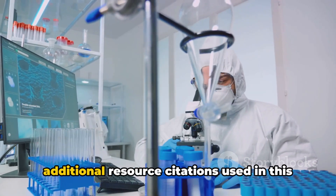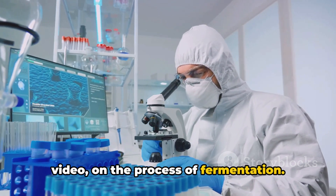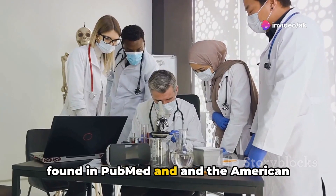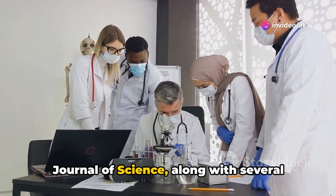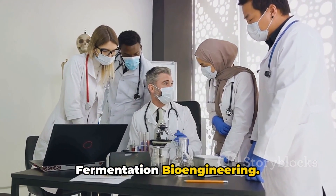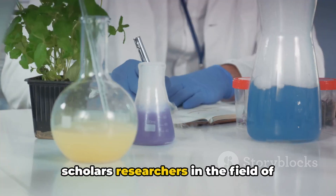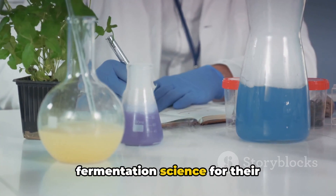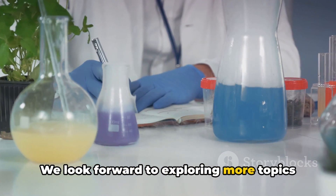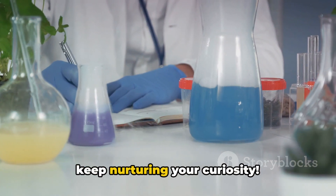Here are some additional resource citations used in this video on the process of fermentation. Our content is enriched by key articles found in PubMed and the American Journal of Science, along with several influential studies in the Journal of Fermentation Bioengineering. A heartfelt thanks to all the dedicated scholars and researchers in the field of fermentation science for their groundbreaking work. Stay tuned for our next video and keep nurturing your curiosity.